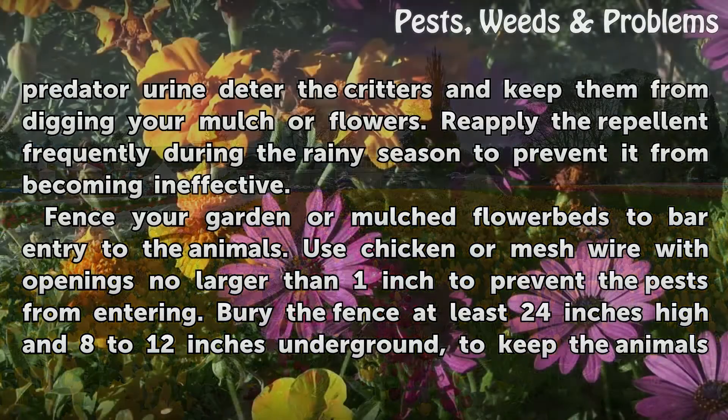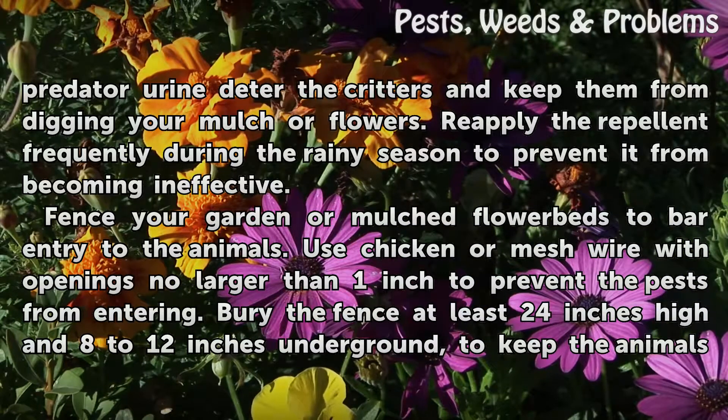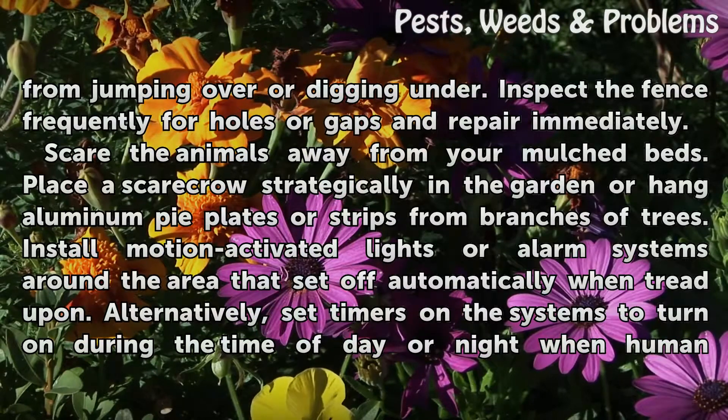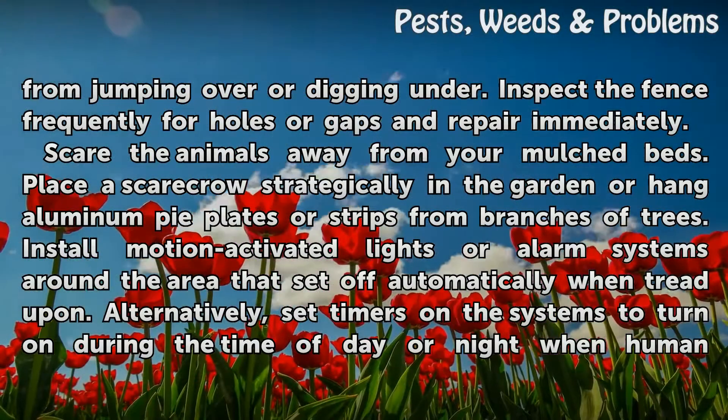Fence your garden or mulched flower beds to bar entry to the animals. Use chicken or mesh wire with openings no larger than 1 inch to prevent the pests from entering. Bury the fence at least 24 inches high and 8 to 12 inches underground to keep the animals from jumping over or digging under. Inspect the fence frequently for holes or gaps and repair immediately.